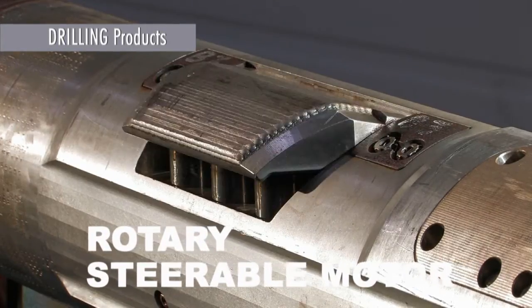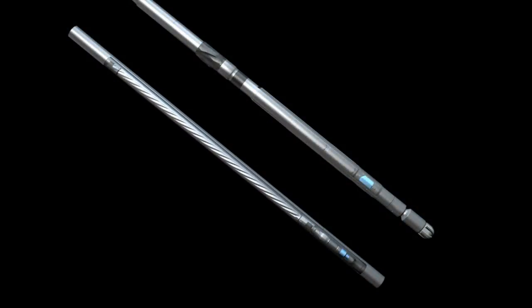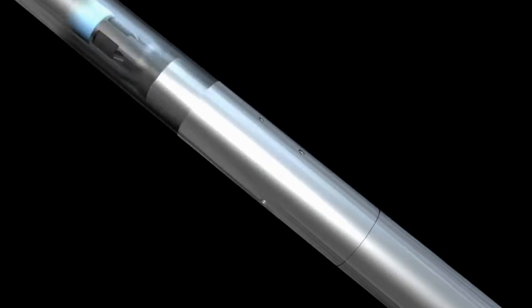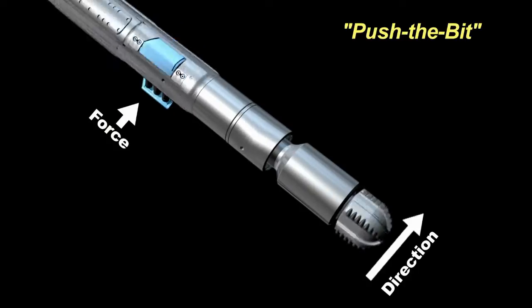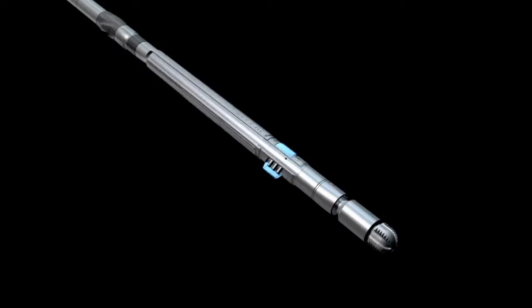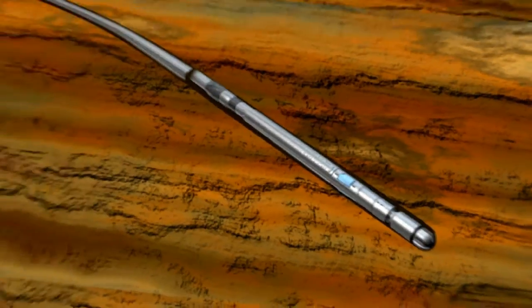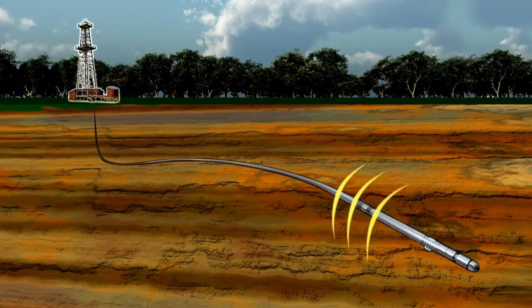The APS Rotary Steerable Motor, or RSM, combines an advanced technology rotary steering unit with a mud motor power section. Using proven push-the-bit technology, the RSM enables rotary steerable control under drill string rotation with power and bit speed optimized for drilling conditions. Sensor and control electronics send timing signals to steering pads to achieve the desired path. Operating modes and build rates may be signaled in real time to the RSM via the mud pump. With RSM's short-range telemetry option, APS's SureShot MWD tool can relay the RSM's direction and status to the surface.